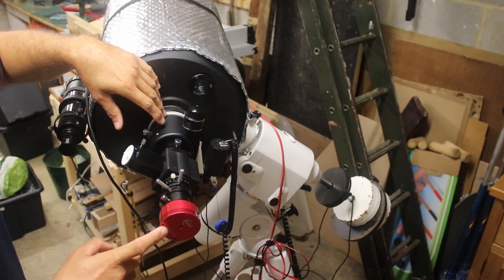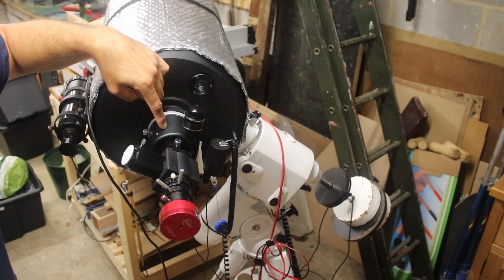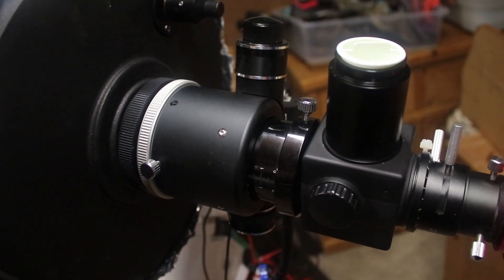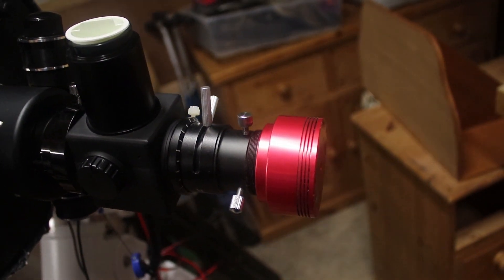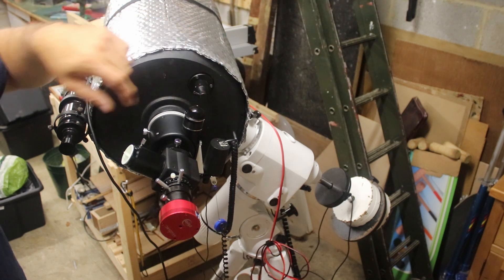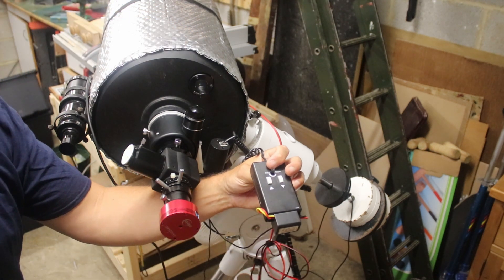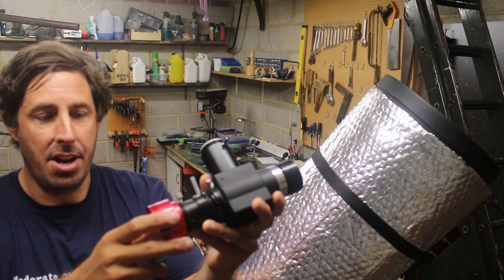This is the camera end of the telescope. I've put a Crayford focuser on the back, so I've got coarse focus from the original focus, and then I can use the motorized focuser to get that last fine detail. This is really useful for swapping out between eyepieces and cameras, and then using the fine motorized focuser to get the last bit of detail without touching the telescope.